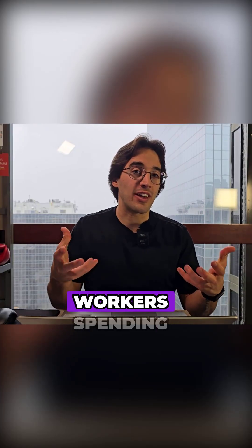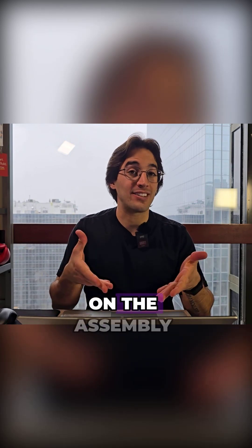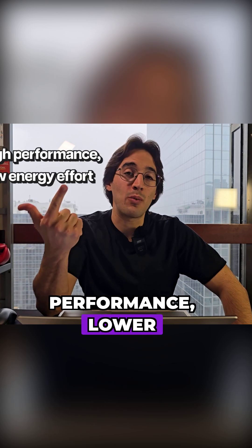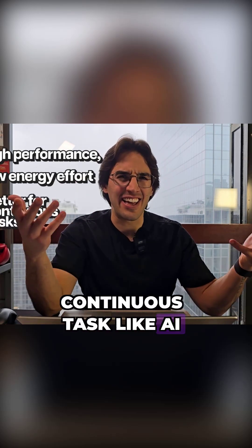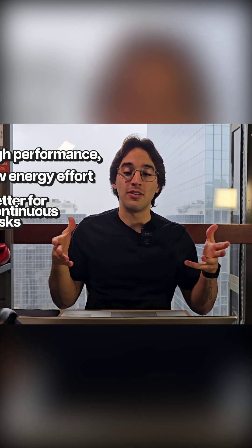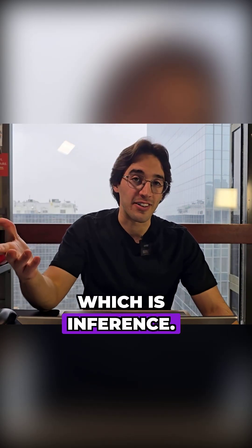You can think of workers spending almost all of their time on the assembly line, rather than moving data. That means higher performance, lower energy waste, and better suited for continuous tasks like AI agents or everything that is really application-based, which is inference.